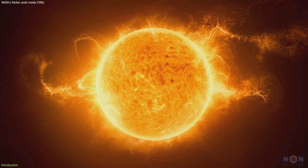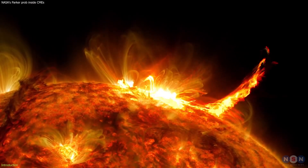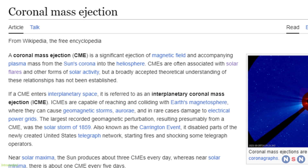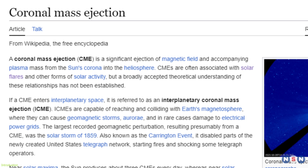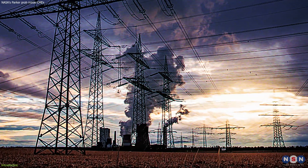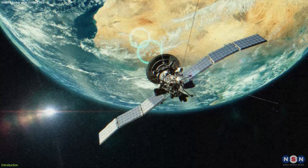Occasionally, the Sun's dynamic magnetic field releases massive bursts of plasma into the cosmos, known as coronal mass ejections. These solar phenomena can lead to breathtaking auroras on Earth, as well as significant disruptions to our electrical grids and satellite communications.